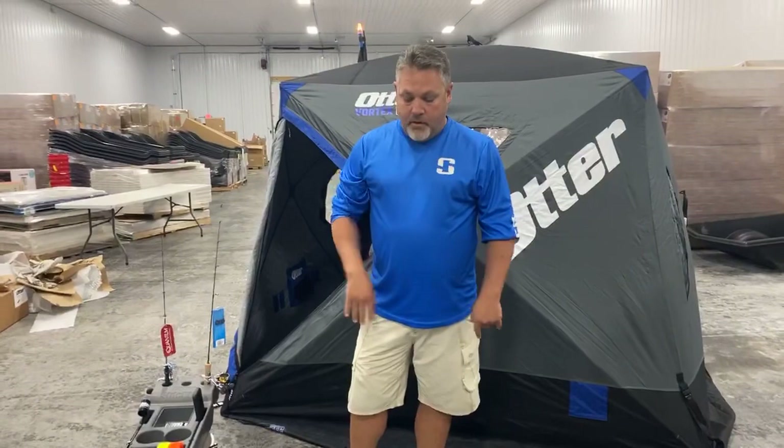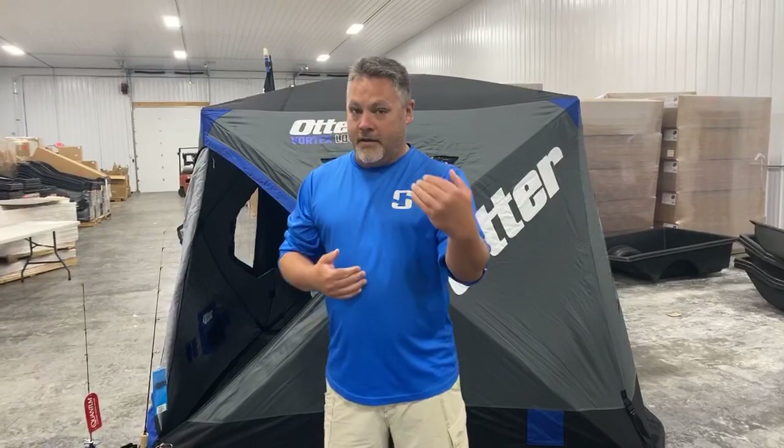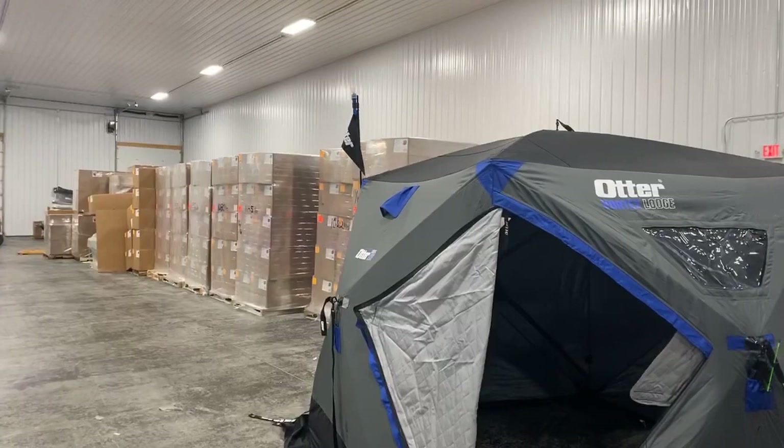We have a full lineup of rod cases here at Shanty Days — the second weekend in December, the 11th, 12th, and 13th. We have products available to look at as well. The rod cases are in, the Sidekicks are in, everything is in. Check us out online at FranksGreatOutdoors.com — we'll put the links to all the stuff in this video. We've got our Otter in and we are ready to go at Frank's Great Outdoors for ice fishing this year. Come in, put it on layaway, and get the Shanty Day deal. See you up here at Frank's Great Outdoors — thanks for watching.